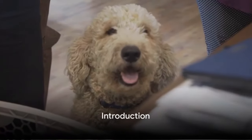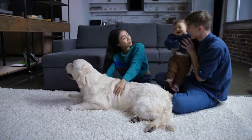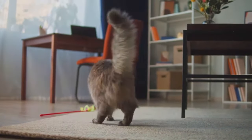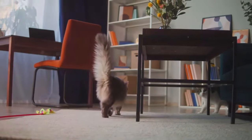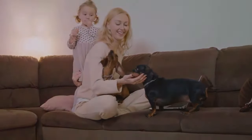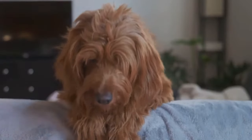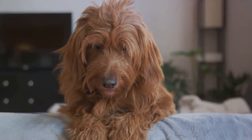Are you planning to introduce a new doodle to your family pets? It's a thrilling time indeed, but it's crucial to ensure a smooth introduction. Whether your household is graced with cats, dogs, or other furry companions, introducing your doodle requires patience, supervision, and positive reinforcement. We'll be walking you through the steps to successfully integrate your doodle into your pet family, fostering harmony and happiness among all.